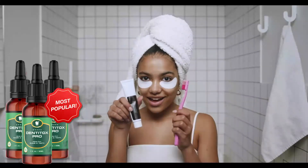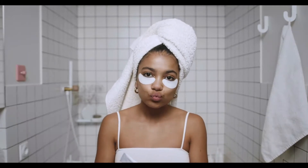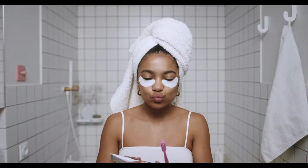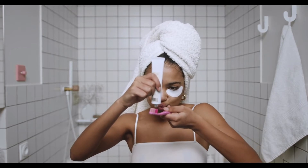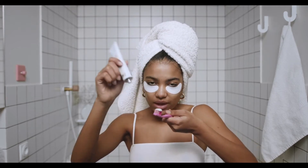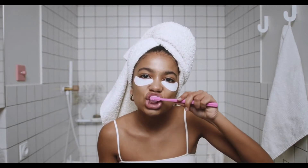Dentitox Pro is available as a liquid drop. Each bottle includes 30 ml of this potent liquid, which will last about a month. Every day, brush your teeth and gums with a few drops of Dentitox Pro, either with toothpaste or on their own. You can use the Dentitox Pro supplement if you're above 18 and don't have any other chronic illnesses or inflammatory conditions.